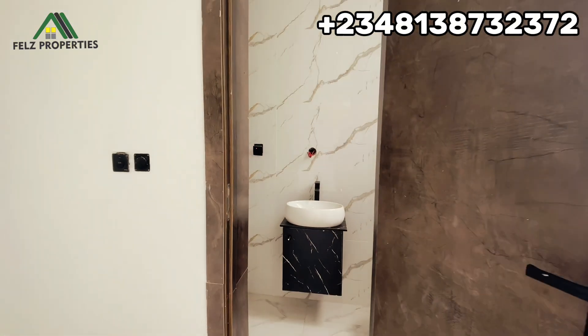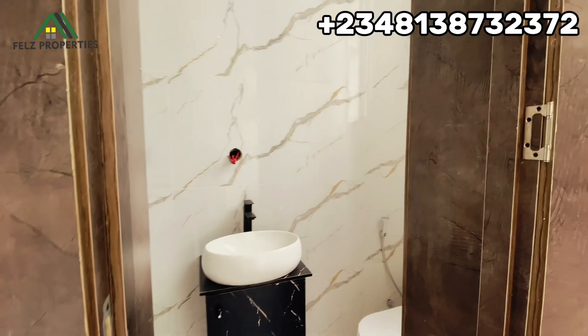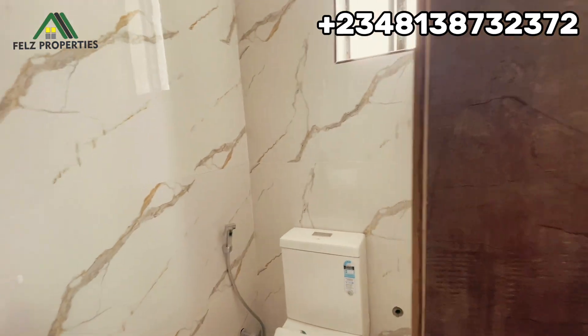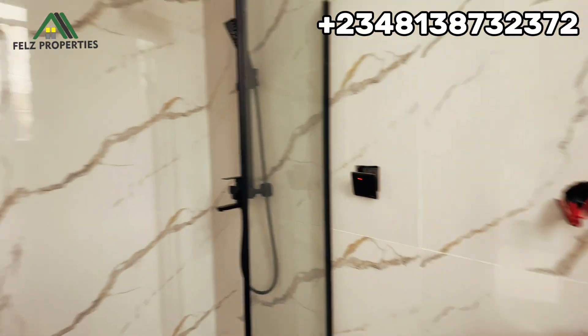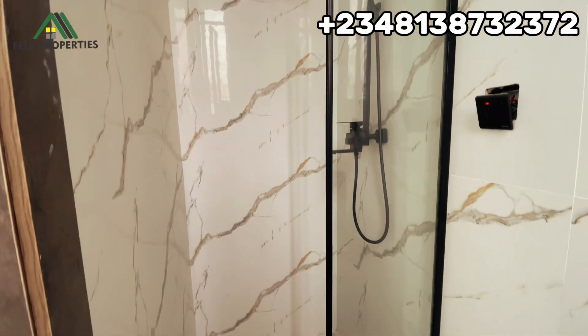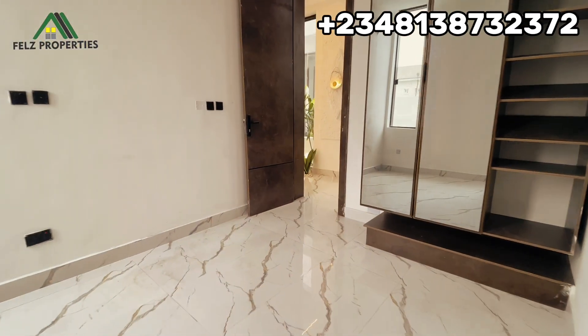Now the bathroom of room one has a sink and its own toilet, and just a shower cubicle here. This is how it looks. We'll head over to the next room.